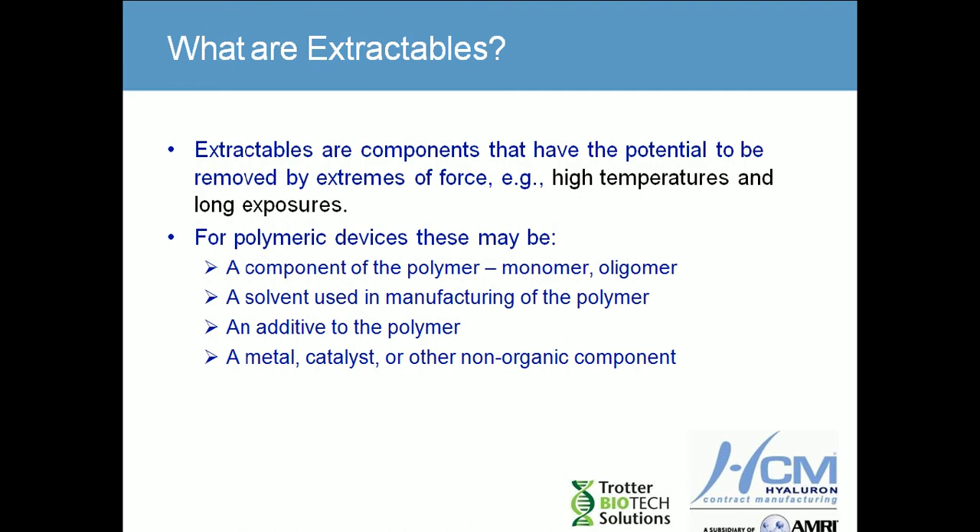If you think of the same analogy, extractables are more globally everything that can possibly come off of a polymeric compounded device or system, and leachables are those components that actually come into your product. By definition, extractables are the potential materials removed by extreme force — high temperatures and long exposure times, typically at reflux temperatures for upwards of 24 hours under reflux conditions with a condenser — so we gather all the volatile materials. These polymer devices may extract monomers and oligomers of that base polymer.